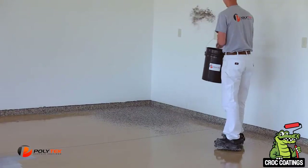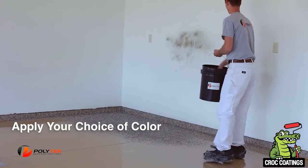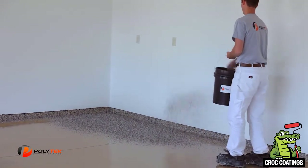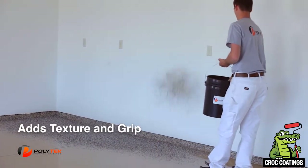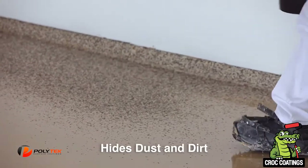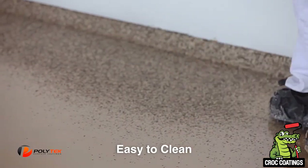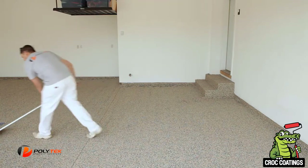Next, we apply the UV-stable paint chip. We liberally apply the chip to ensure uniform coverage. This does several important things: first, the chip gives the floor a comfortable amount of texture and grip so it's not slippery. The unique blend of color adds depth to the floor while hiding dust and dirt. Your floor will be easy to clean and stay clean longer.